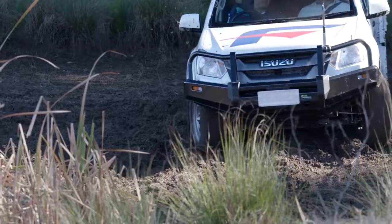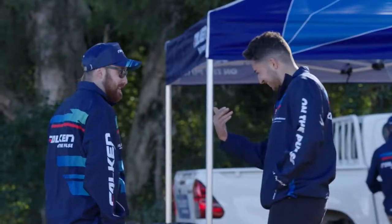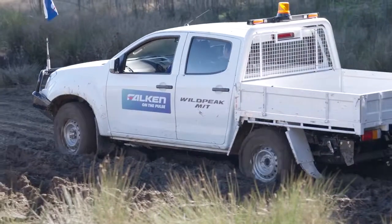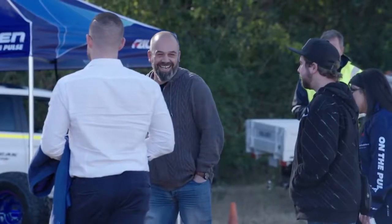For the mud tyre, we're down here in an empty dam — it's quite moist and very slippery — so the guys are testing the mud tyre and they can get pretty good traction given how slippery it is. I think they're having a lot of fun.